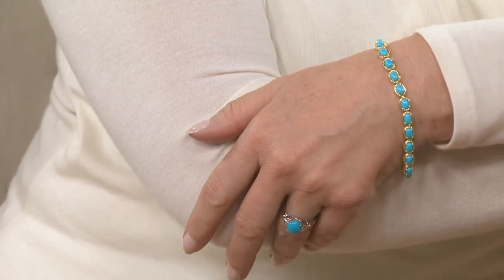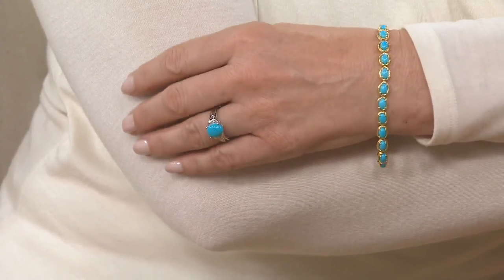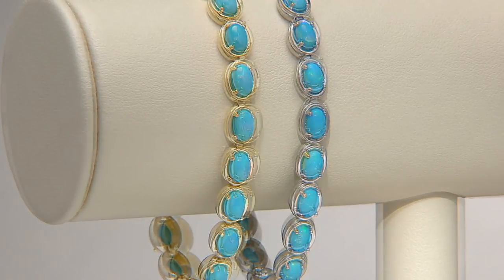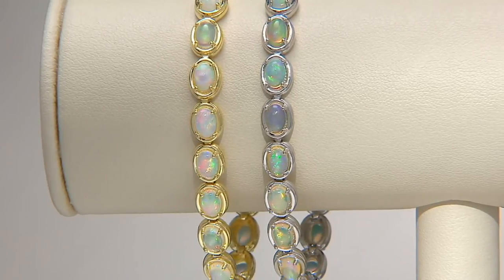We're moving into the beautiful tennis bracelet — this one is true elegance. We have a turquoise choice or an Ethiopian opal choice, done in sterling silver or 14-karat yellow gold clad. The 6¾-inch is $234, with five easy payments of $46.80. The 7¼-inch is five easy payments of $49.80. The 8-inch choice is $53.40 on the five easy-pay plan.